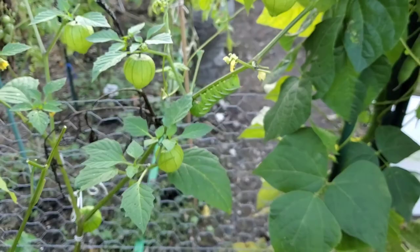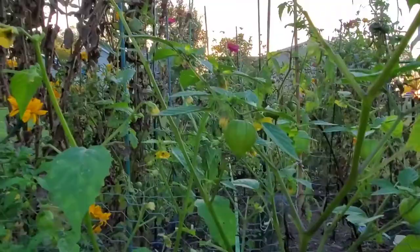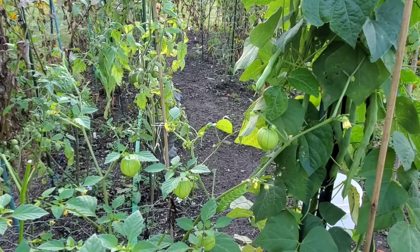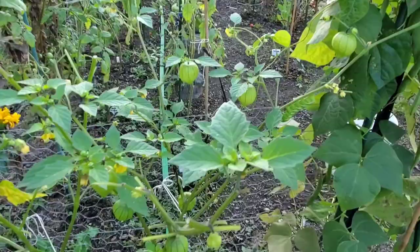I just thought that I would come out here and show you basically what to look for whenever you are out in your garden. That is what the damage is going to look like. This is actually, I believe, the first tomato hornworm I've ever found. I did find some really tiny green caterpillars that, now that I've done a little more research, I think were budworms and not baby tomato hornworms.